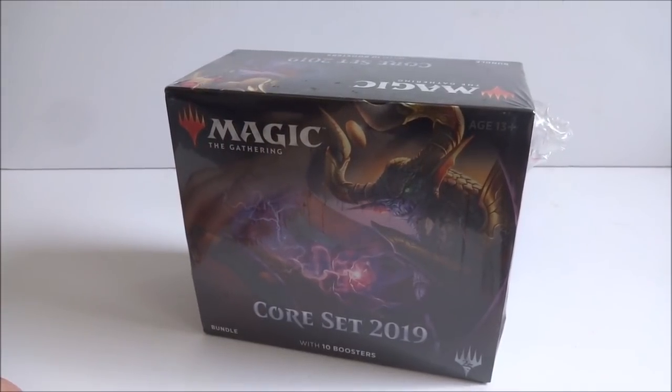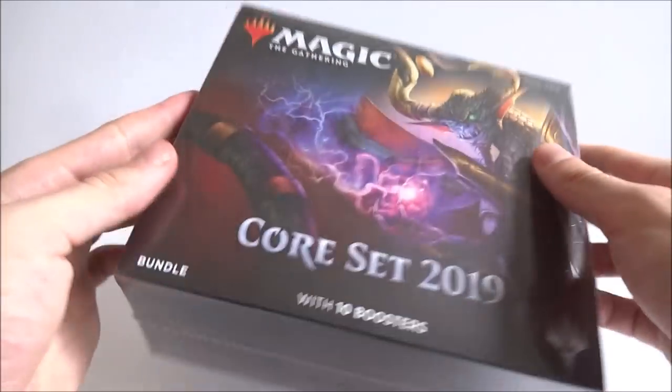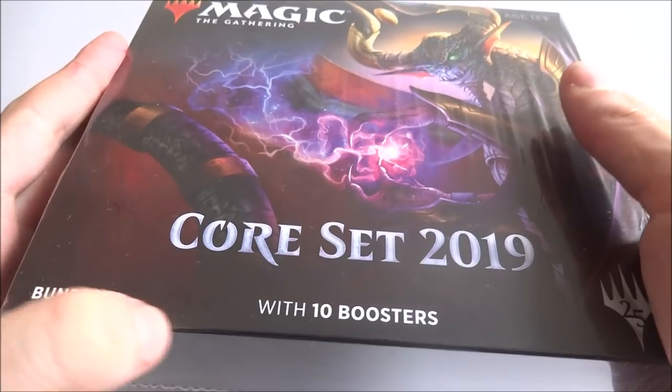All right, I hope everyone's having a wonderful day. Today we've got in store another fat pack of Magic the Gathering from Core Set 2019. Well, this is the first one of this set, and actually they're called bundles now.